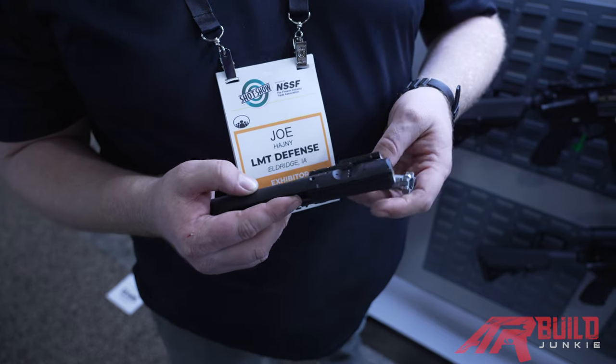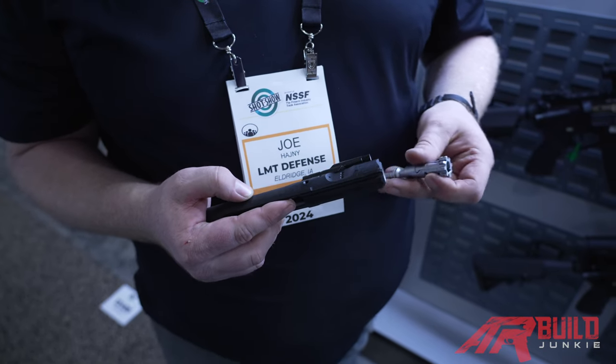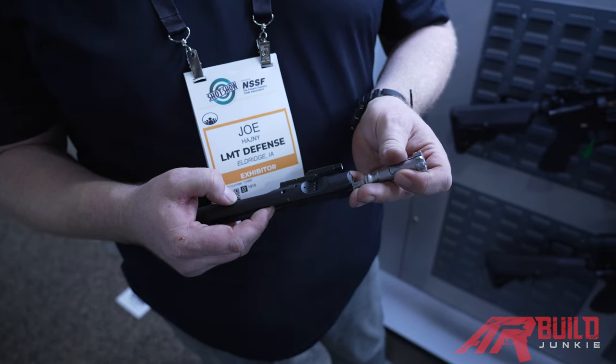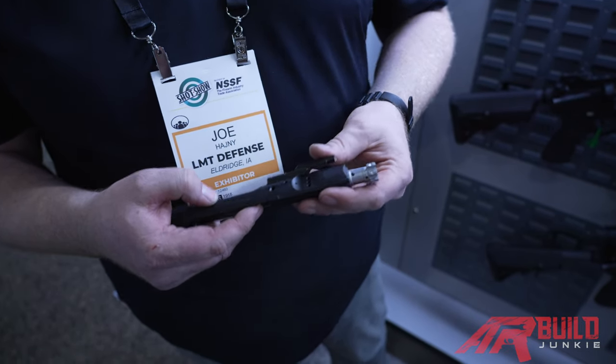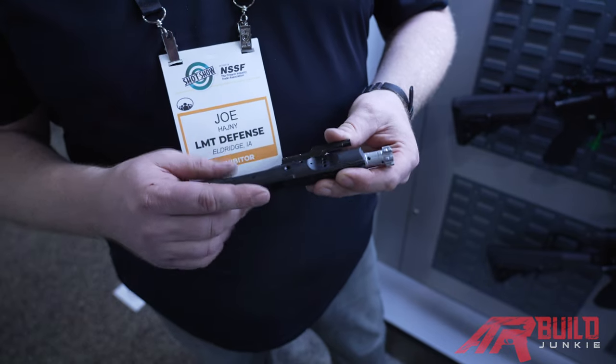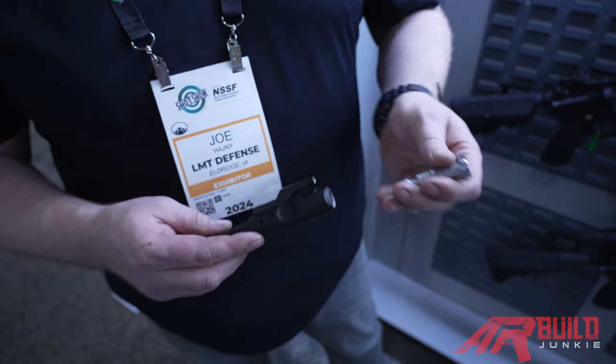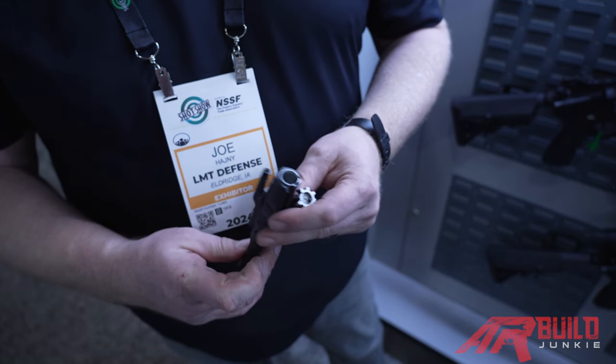It's a high-pressure round that really over-gasses a standard M4 system. This enhanced BCG can be utilized for those high-pressure systems — like if you run a suppressor, or if you have a short barrel that's running a higher-pressure round — to make it cycle better.